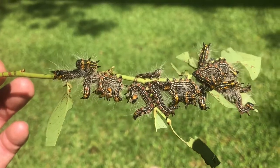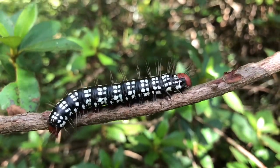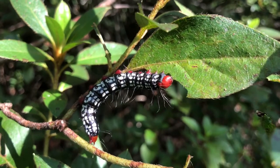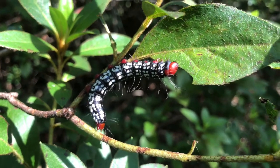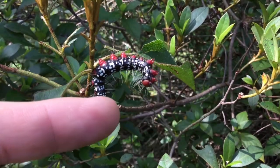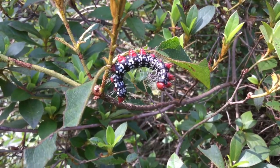Eventually, they grow into large black and yellow or white striped worms with red heads and legs. Azalea caterpillars can quickly cause lots of damage from eating so many leaves from the shrub.